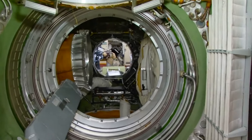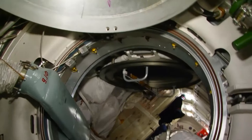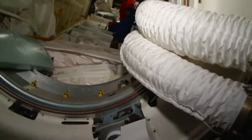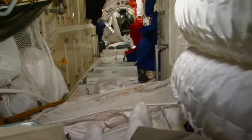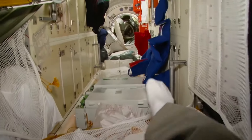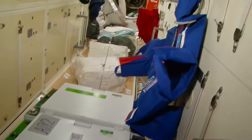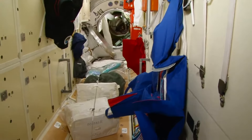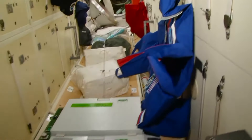This is the module's exit hatch. Let's have a look inside the MRM-1 module that is docked to the mating adapter of the Zarya module. MRM, short for Mini Research Module, is a scientific laboratory, a storage facility, and a docking port for Soyuz spacecraft at the same time. Having been delivered to the station in May 2010, it's a relatively new module. Stored behind these panels are a lot of different cargoes.